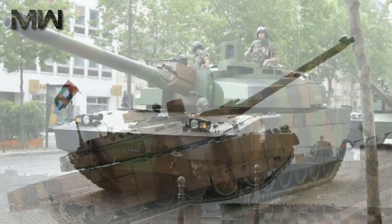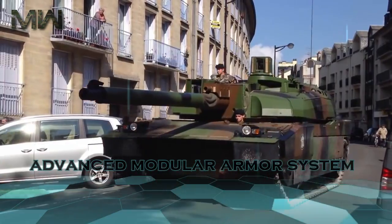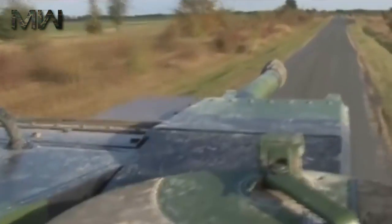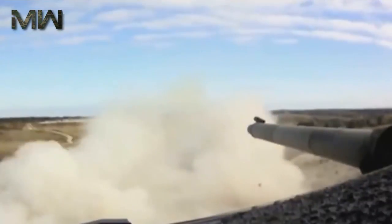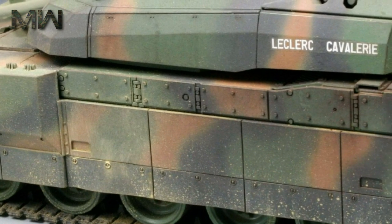Some sources claim that currently only 340 Leclercs remain in service with the French Army. It is protected with an advanced modular armor system which can be tailored to the threat. Its armor is a combination of steel, ceramics, and Kevlar. Damaged modules are easily replaceable and can be upgraded with more advanced armor modules. The turret and hull roof were designed to withstand top-attack munitions. The chassis is covered with side skirts, and the main electrical system was duplicated to improve survivability.